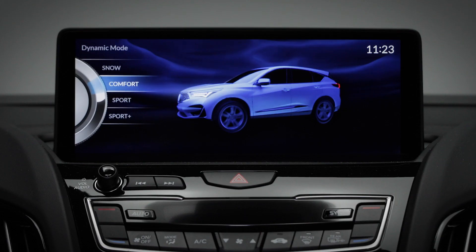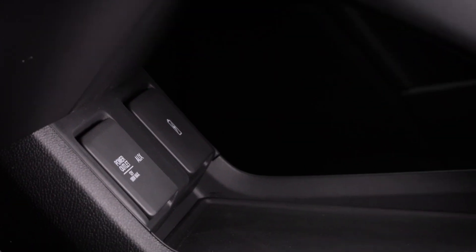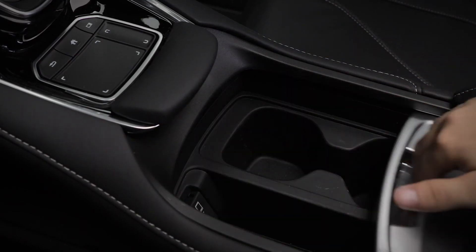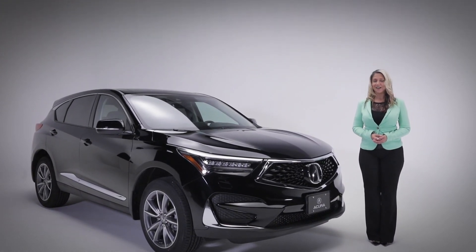Just below the center display is the Integrated Dynamic System. This is how you control your drive modes to suit the style of driving you like to do or the environment you're in. Choose between Comfort, Snow, Sport, and the aggressive Sport Plus. Storage and charging options for things like your smartphone are ample, and you'll find additional room in the center console for things you need to keep secure. The RDX Elite — the ultimate in sophistication, style, and performance.